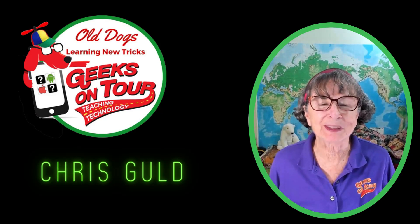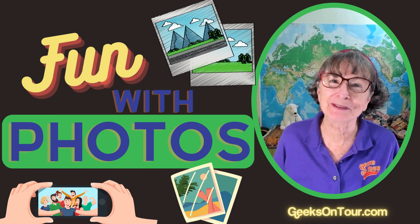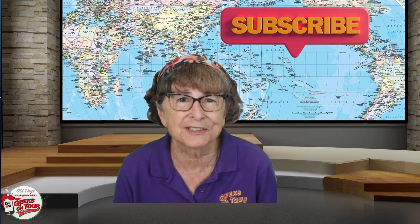Hi, I'm Kris Gould with Geeks on Tour and this is Fun with Photos. Today I'm talking about what's new in Google Photos. There's new stuff all the time, so I try to do this a couple times a year. There are more things I could talk about, but I've picked some of my favorites.